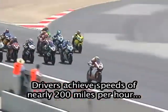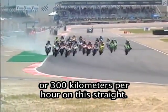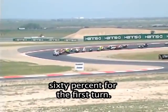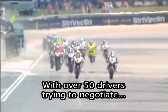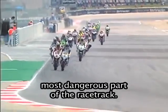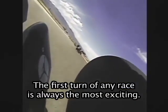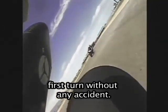Drivers achieve speeds of nearly 200 miles per hour, or 300 kilometers per hour, on this straight. Then they need to drop their speed by more than 60% for the first turn. With over 50 drivers trying to negotiate the first turn at the same time, it is the most dangerous part of the racetrack. The first turn of any race is always the most exciting. It looks like all of these riders got through the first turn without any accident.